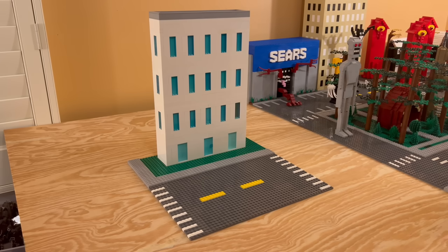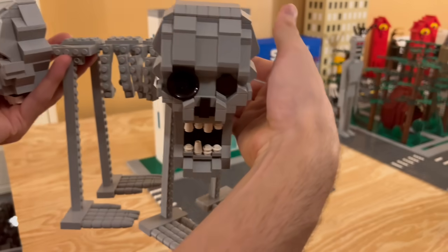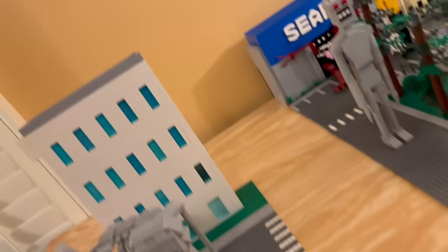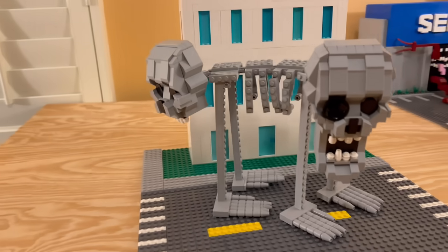For number 13, we are adding the Double Mammoth. Number 13 is complete, and here we have the Double Mammoth. I am super happy with the way this one turned out.